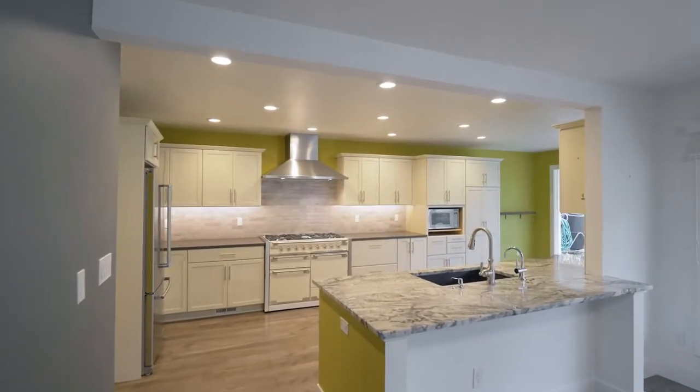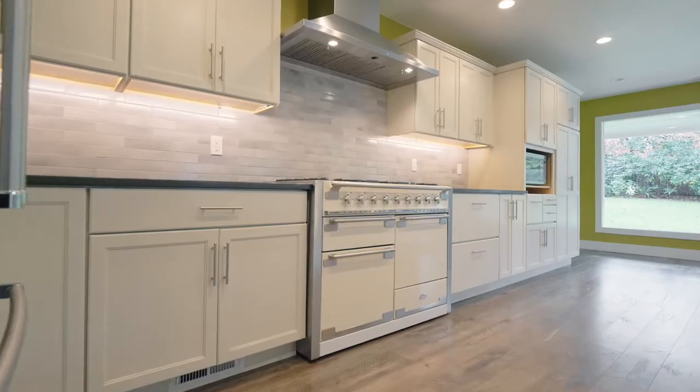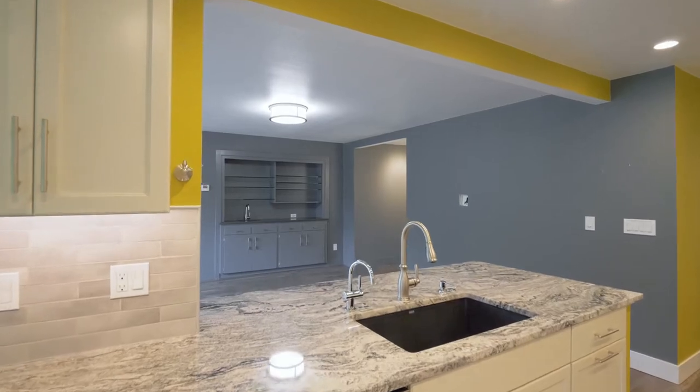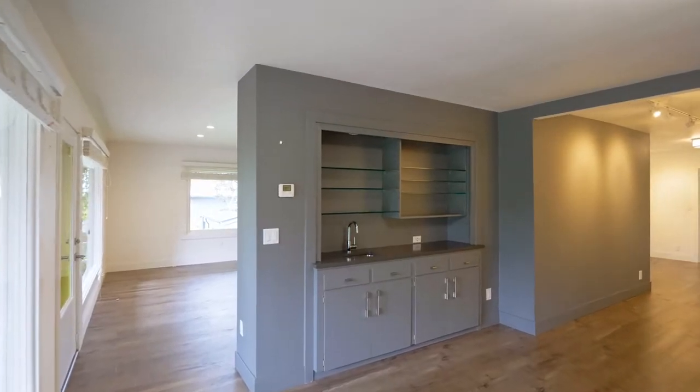The chef's kitchen features gorgeous quartz countertops, abundant storage, a five-burner stove, three-oven range, KitchenAid dishwasher and refrigerator, beautiful built-ins, and a wet bar that frames the dining room.